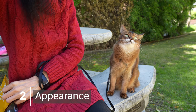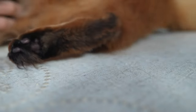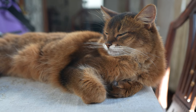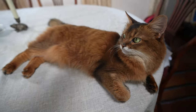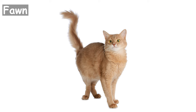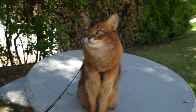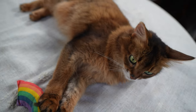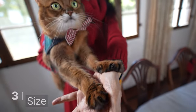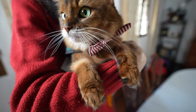Somali cats have a fox-like appearance with their bushy tails, tufts of hair between their toes, and beautiful ticked coat. The breed comes in four colors: ruddy, red, blue, and fawn. The United States term for Summer's coloring is called ruddy. Their almond-shaped eyes can range in color from intense green to rich copper. In terms of size, Somali cats are considered medium-sized, and they typically weigh between 8 to 12 pounds.